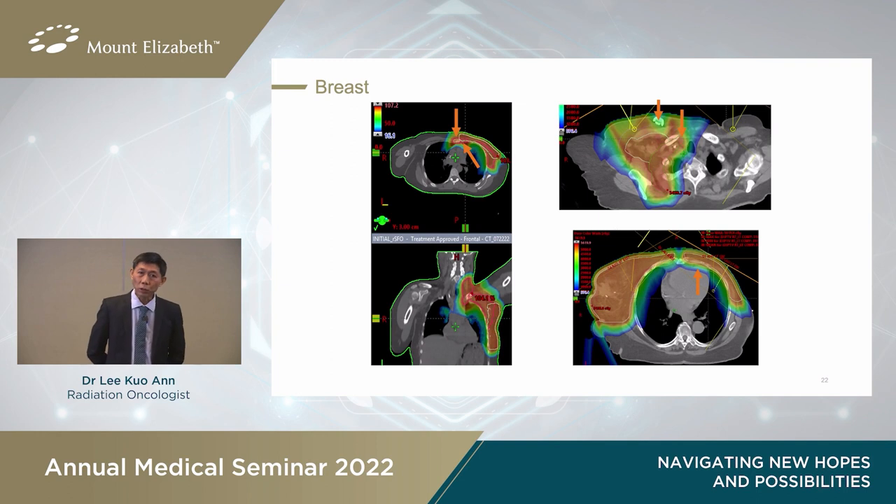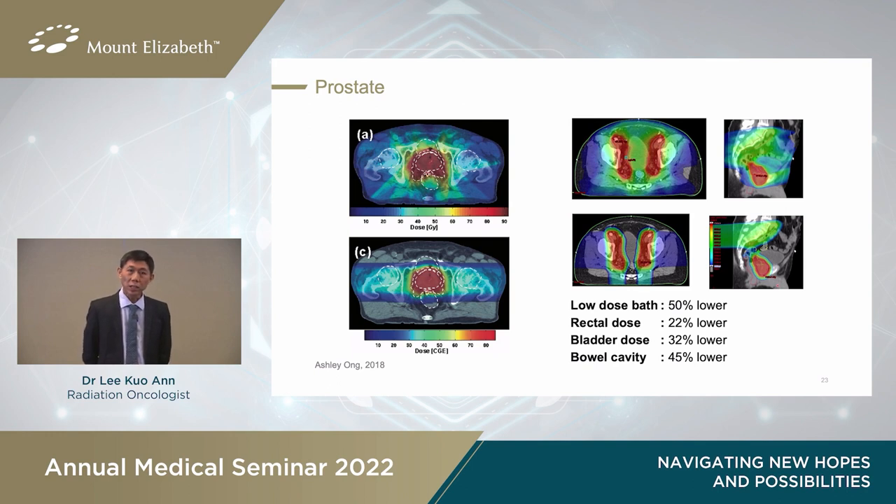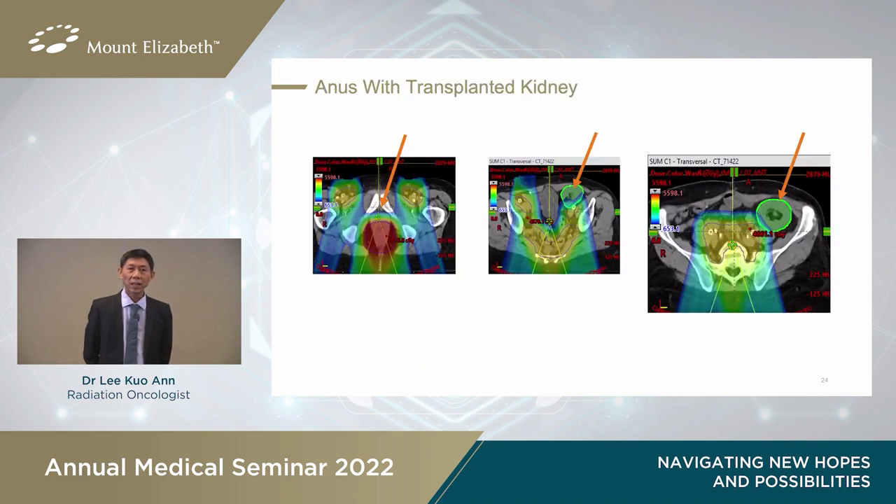In breast cancer radiotherapy, it is sometimes hard to deliver radiation without exposing too much heart and lungs. Because proton therapy can shape the beam better and stop, we are able to spare more heart and lung in difficult situations. In prostate cancer, especially when treating the entire lymph node chain, proton therapy should reduce exposure of the bone marrow, rectum, bladder, and intestines. An interesting case involved proton therapy used in anal cancer in a patient who had a renal transplant for renal failure and needed treatment of the lymph nodes without damaging the one and only kidney he had.